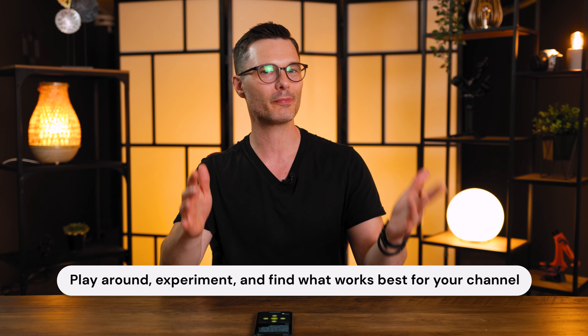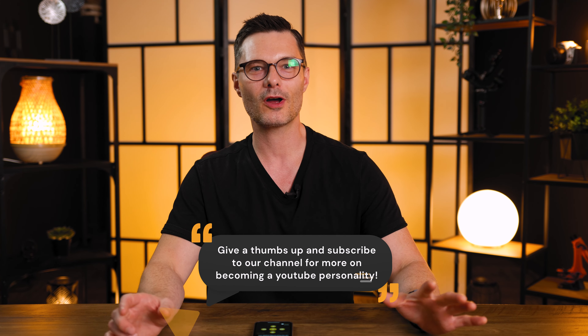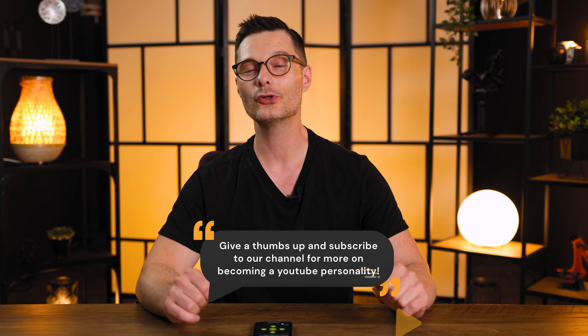Your intro is your secret weapon to keeping your viewers hooked and coming back for more. Play around, experiment, and find what works best for your channel. With practice, you'll be crafting intros that turn casual viewers into loyal subscribers in no time. I hope you found this video helpful — give it a thumbs up and subscribe to our channel for more on becoming a YouTube personality. We also cover the latest YouTube trends and updates and how you can use them to help engage your audience. Feel free to share your thoughts or questions in the comments section below. Thanks for watching and happy creating!